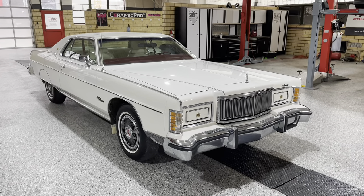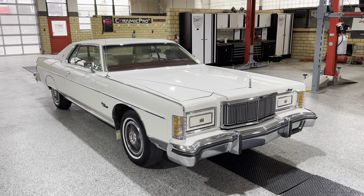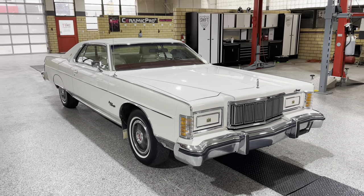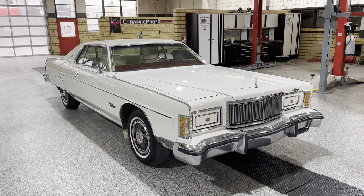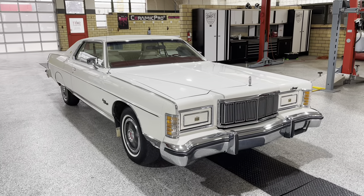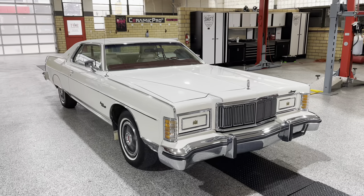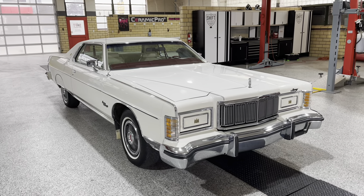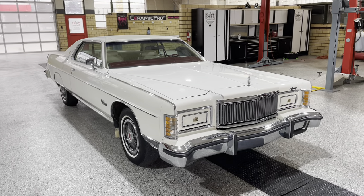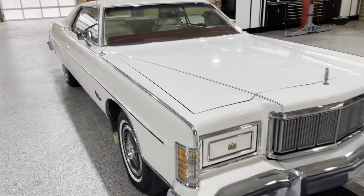These were built in St. Louis, and that's where I got this car from. I'm doing research and trying to reach out to the original owners because the condition is extraordinary. I'd really love to know the story on this car. Let's zoom in and take a look at some of the flaws and imperfections.